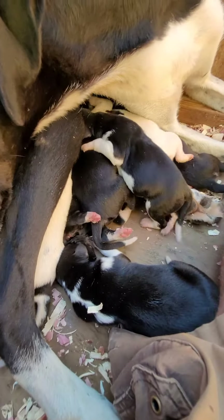At this stage, two days old, they just kind of squirm around and eat and sleep — that's all they do. Hulan has been getting some cottage cheese supplement on top of her puppy food diet.